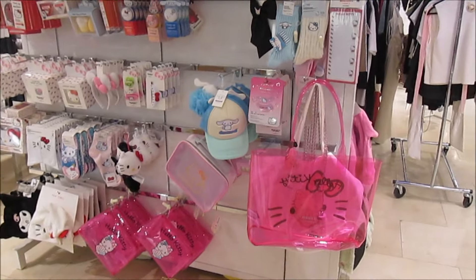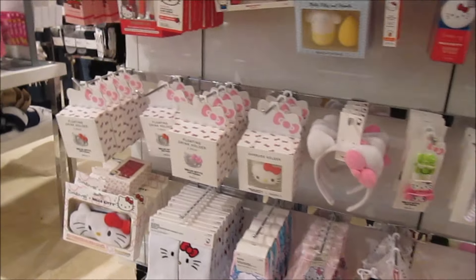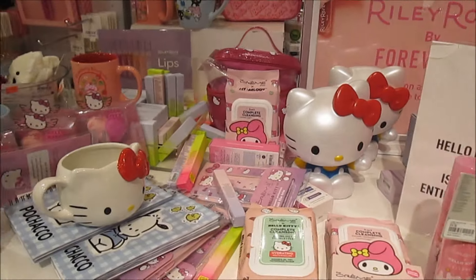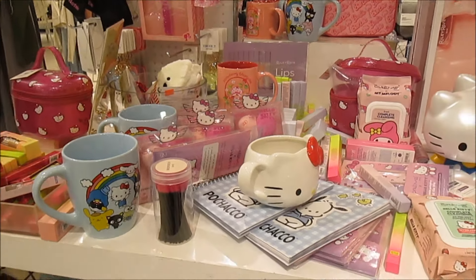There's a lot of Sanrio Hello Kitty stuff — yeah, there's a bunch of cute stuff from the Hello Kitty collab, a whole section for that. We're looking through this area thinking about what other types of items we might find. They've got a Barbie cup kind of thing — they do have a couple of Barbie items. A lot of Barbie stuff, and some Strawberry Shortcake too.